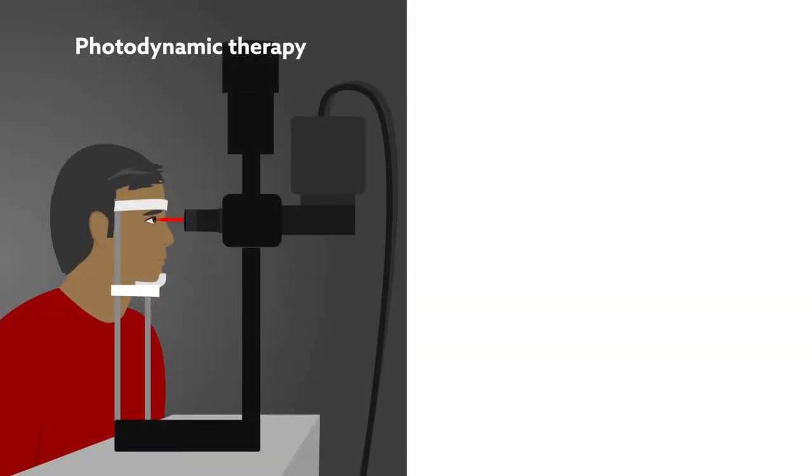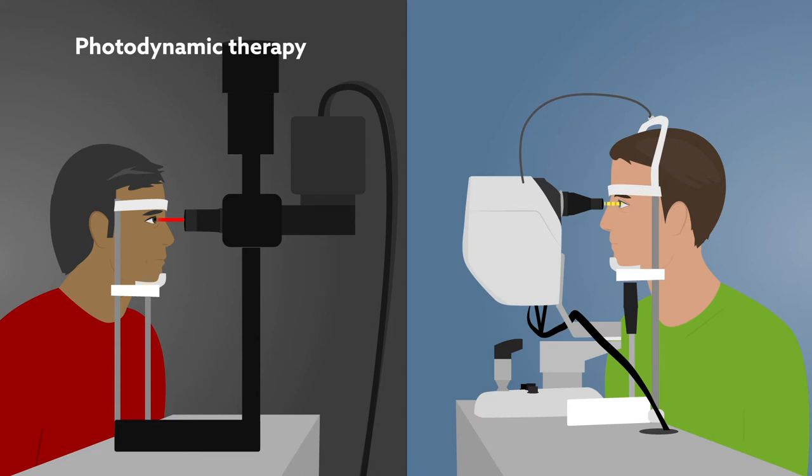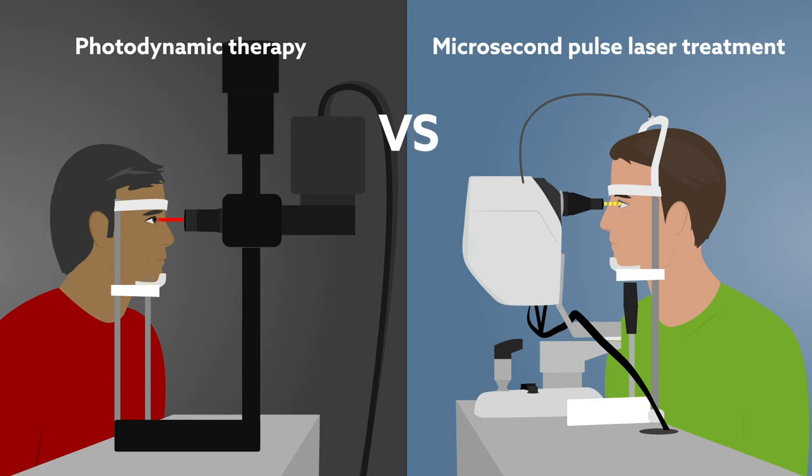One alternative that can stabilize visual acuity and improve retinal sensitivity without incurring complications is microsecond pulse laser treatment. But few studies have directly compared this option against photodynamic therapy.